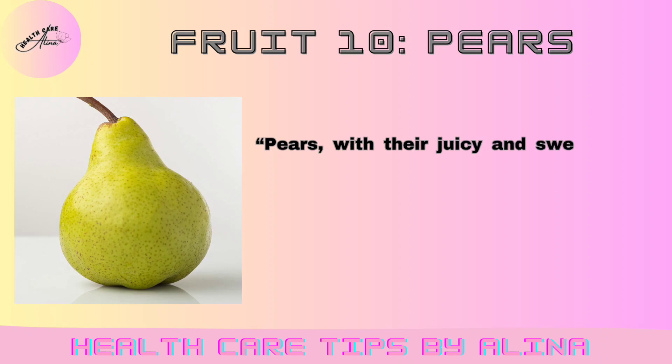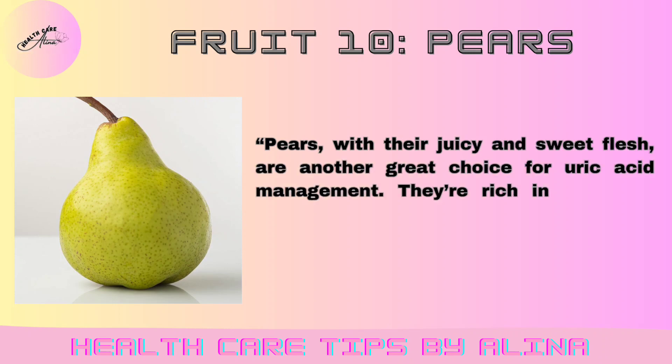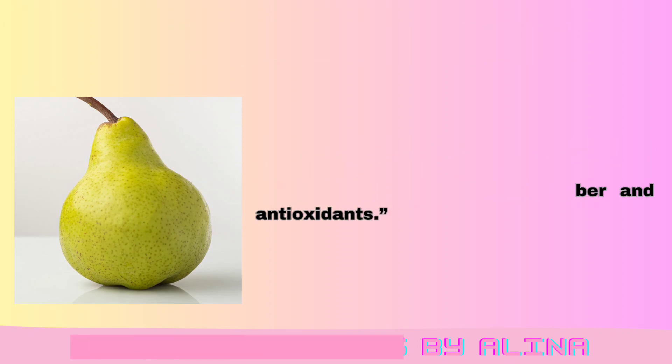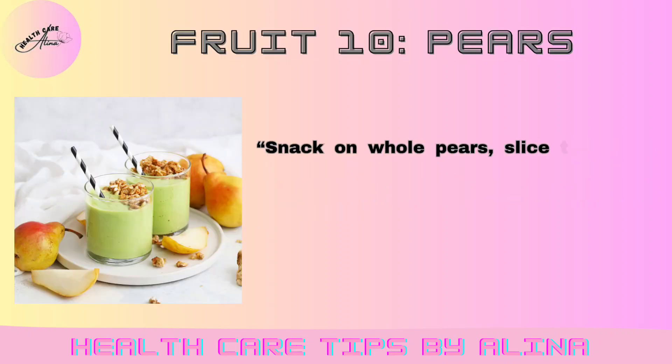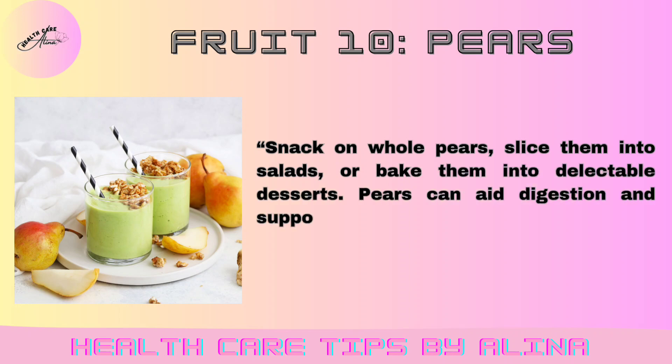Fruit 10: Pears. Pears, with their juicy and sweet flesh, are another great choice for uric acid management. They're rich in fiber and antioxidants. Snack on whole pears, slice them into salads, or bake them into delectable desserts. Pears can aid digestion and support uric acid control.